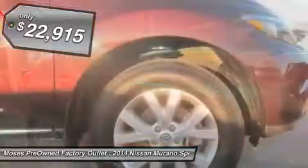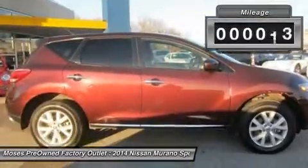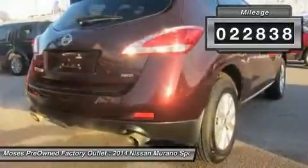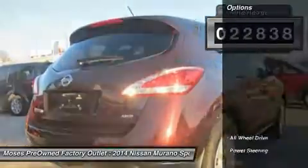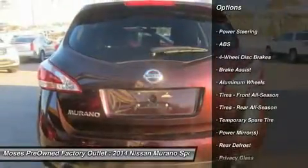Previous owner purchased it brand new. Want to save some money? Get the new look for the used price on this one owner vehicle. This great Nissan is one of the most sought after used vehicles on the market because it never lets owners down.